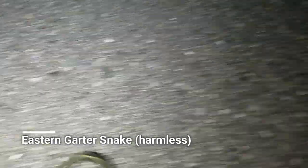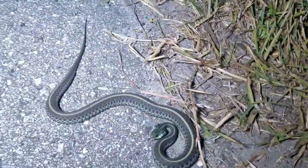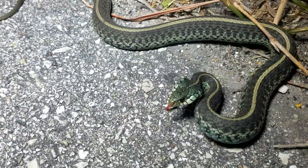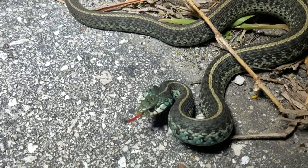Just got another one. Doesn't look very happy — eastern garter snake — it doesn't like me very much at all. Look at the color on it, got some nice green-blue going on. Nice change up from the usual nerodia.